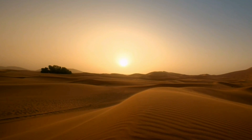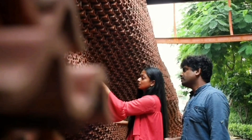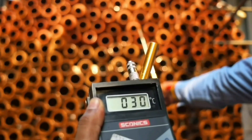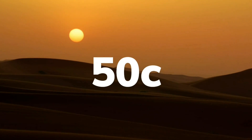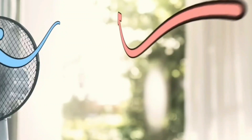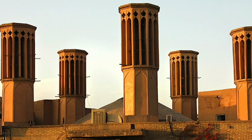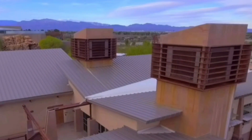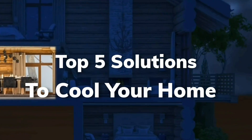In today's show, we're going to be taking a look at solutions for cooling your home. Join us as we explore five incredible solutions that can create temperature differences of up to 20 degrees Celsius without the use of electricity, even in places where temperatures soar above 50 degrees Celsius. This is especially noteworthy when you consider the fact that 44% of home energy usage goes towards heating and cooling the home.